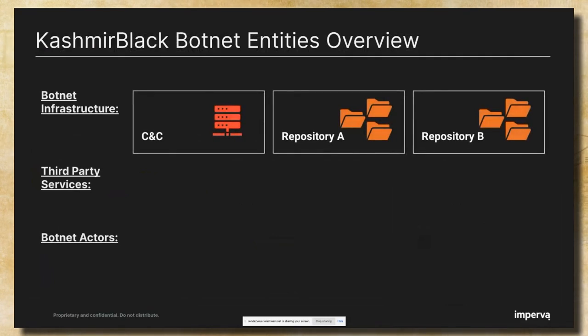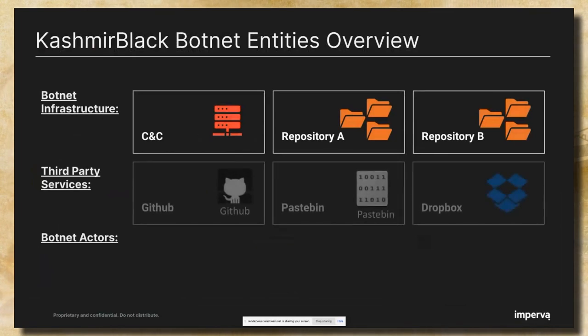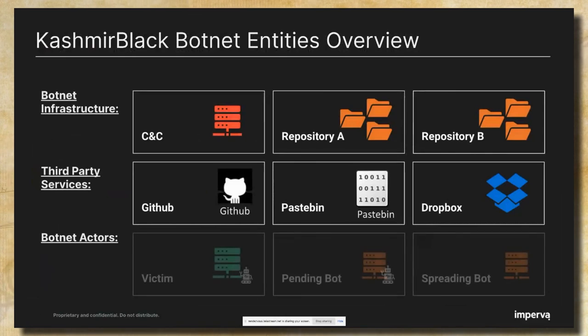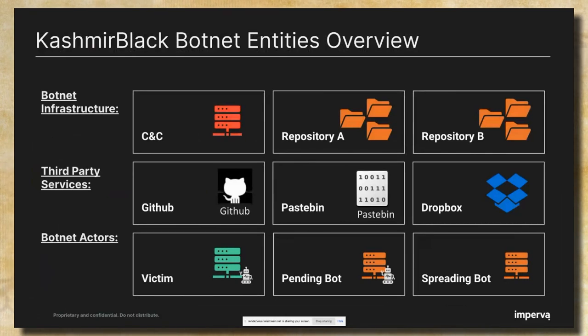Inside the botnet infrastructure, we have the CNC and repositories A and B. Under the third-party services, we have GitHub, Pastebin, and Dropbox, which the attacker uses on one hand to complex the operation, and on the other hand to make the botnet more flexible. Under the botnet actors, we have the victim and two types of bots: pending and spreading. I will describe the difference between them later on.